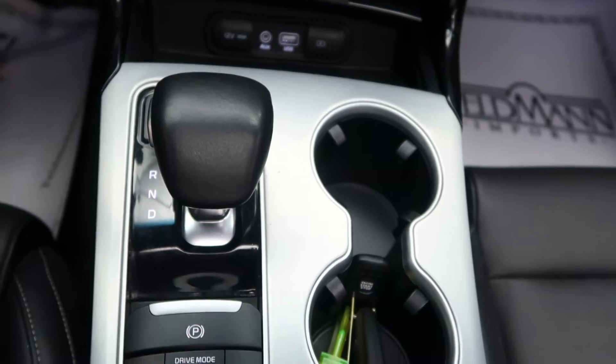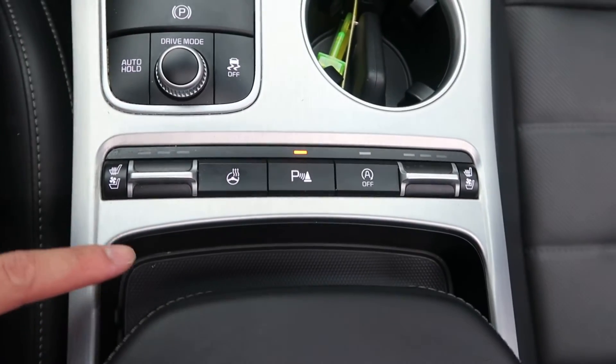Automatic transmission. Heated steering wheel. Heated and cooled seats.